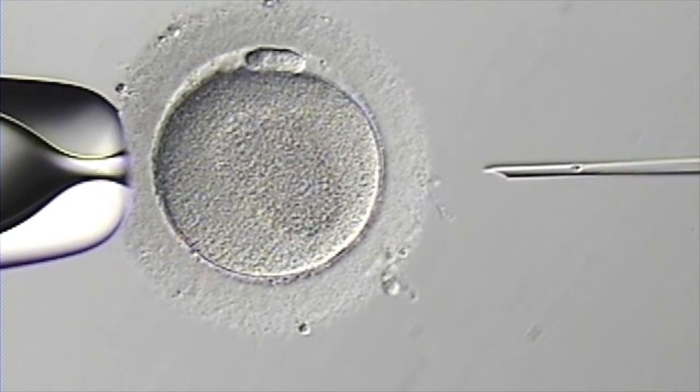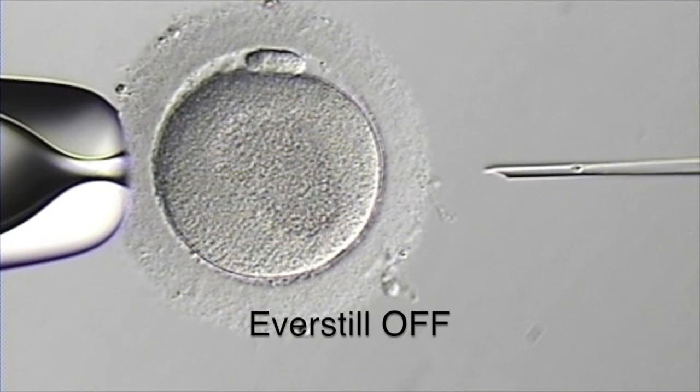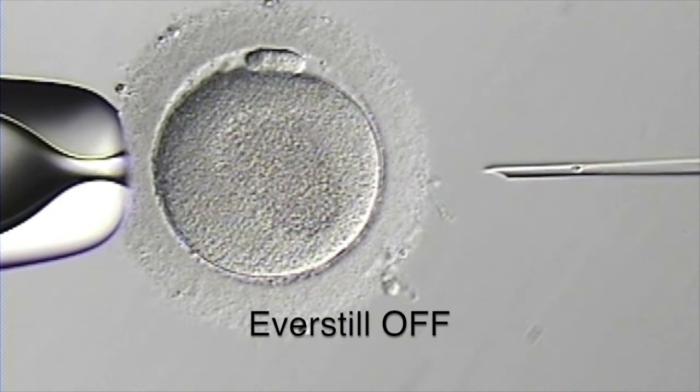Prior to starting the procedure, it is clear the floor vibration is impacting and shaking the image. This vibration could result in an unsuccessful ICSI and loss of the egg. In some instances, the vibration levels can be so high that it can be difficult to simply focus on the needle and cell.